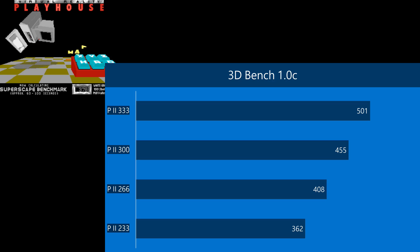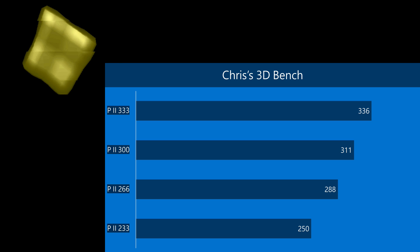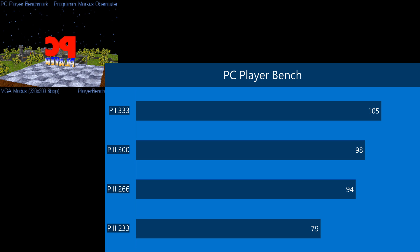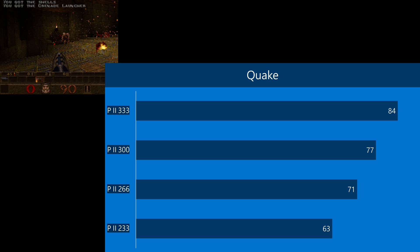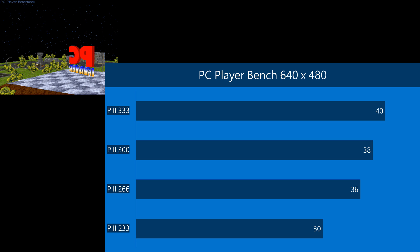We're starting with DOS at 320 by 200 resolution. In 3DBench 1.0C we're getting 501 FPS. In Chris's 3DBench, 336. In the PC Player benchmark we're getting over 100 FPS for the first time, and in Doom we're getting 109 FPS, which is also very fast. In Quake, 84 FPS.